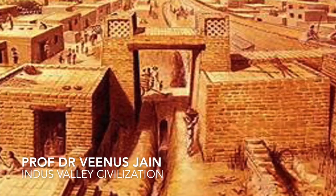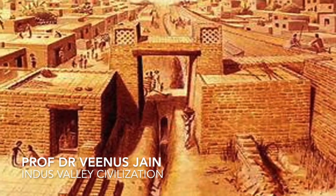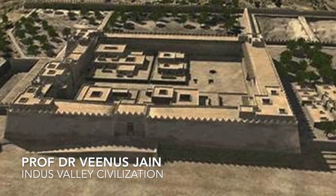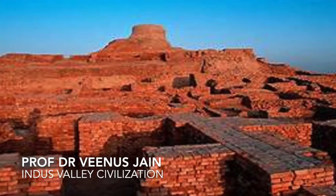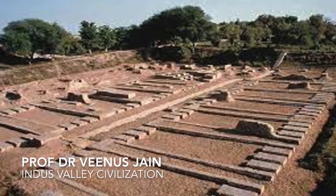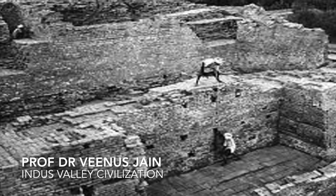In addition to dwelling houses, there were a few spacious buildings of elaborate structure and design. Some had large pillared halls and were supposed to have been palaces, temples or municipal or public assembly halls. Among the large buildings, the Great Granary is the most remarkable and the largest building discovered at Harappa. It measures 6.15 metres by 15.5 metres.